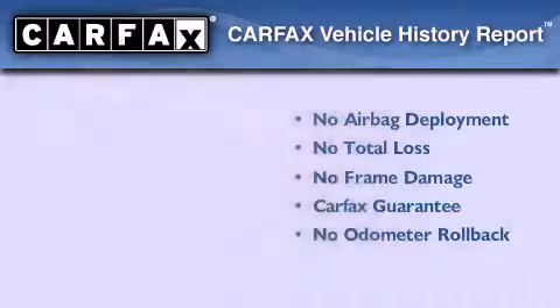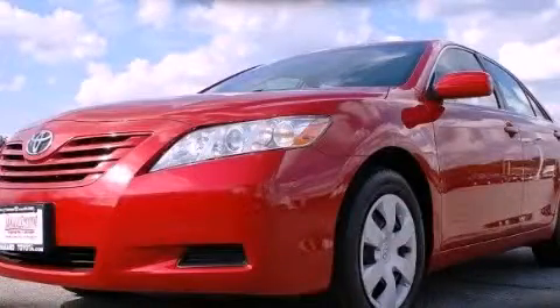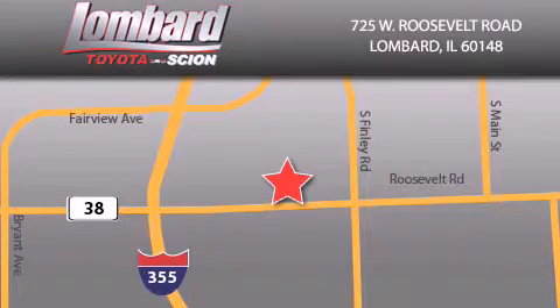Stop by today and test drive this automobile for yourself. Saving feels good every day at Lombard Toyota on Roosevelt Road, just five blocks east of I-355 and at LombardToyota.com.